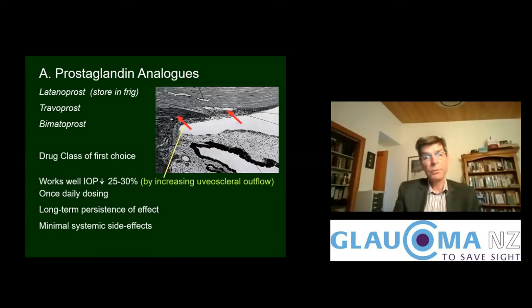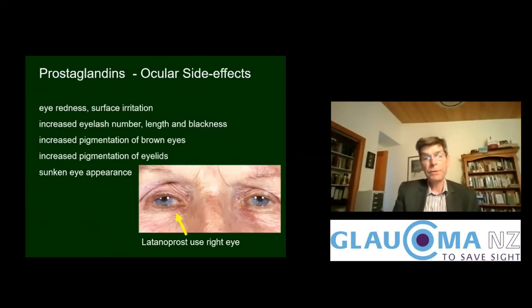Our first choice would be the prostaglandin analogues — latanoprost, travoprost, and bimatoprost. They work well at lowering pressure by increasing uveoscleral outflow. They have once-daily dosing, long-term persistence of effect, and minimal systemic side effects, although they can cause some side effects around the eye: redness, sometimes increased pigmentation of the skin and eyelashes in particular, and sometimes a sunken appearance of the eye, as seen in this patient using latanoprost in only one eye compared to the other eye without it.